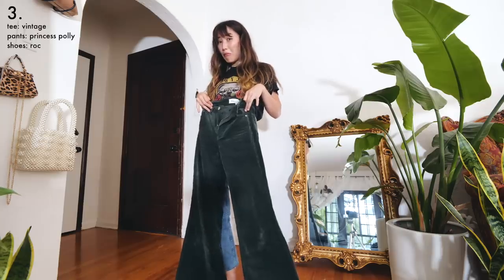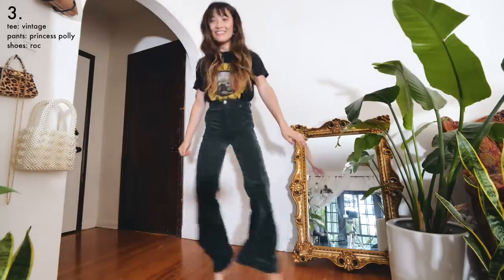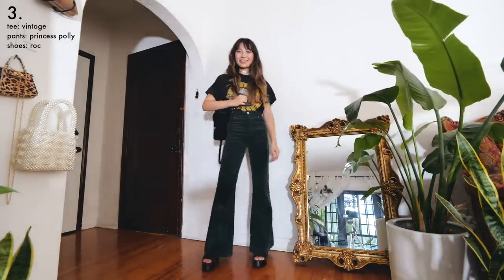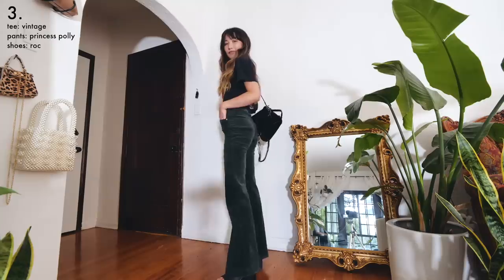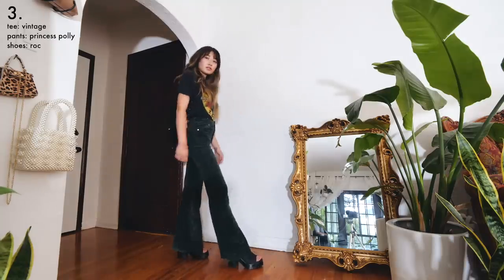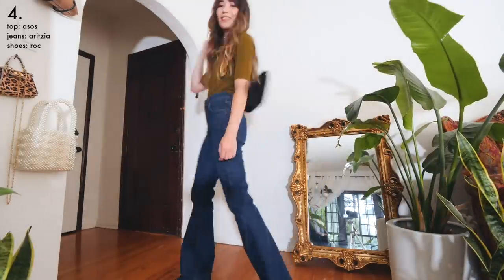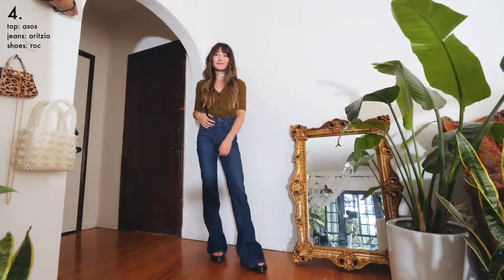Anyways, recently I got these corduroy bell bottoms and they are freaking majestic — it's like having a built-in couch on your legs and it is amazing. I added these 90s-inspired platforms that are surprisingly really comfortable to complete my funky and spunky look.